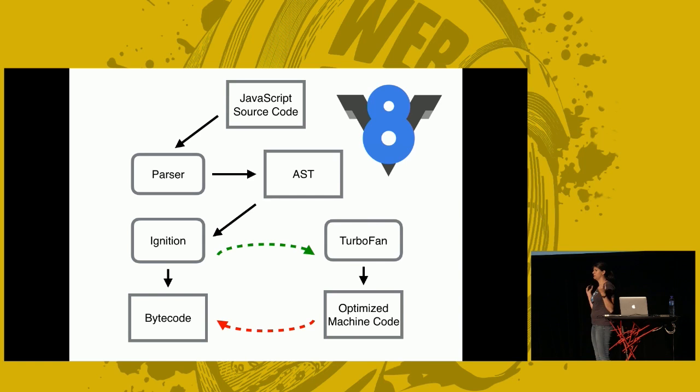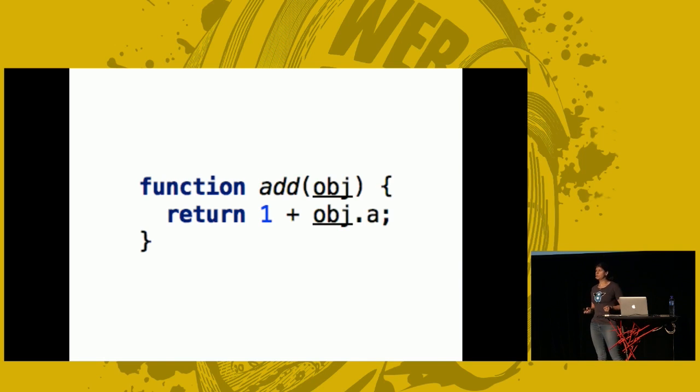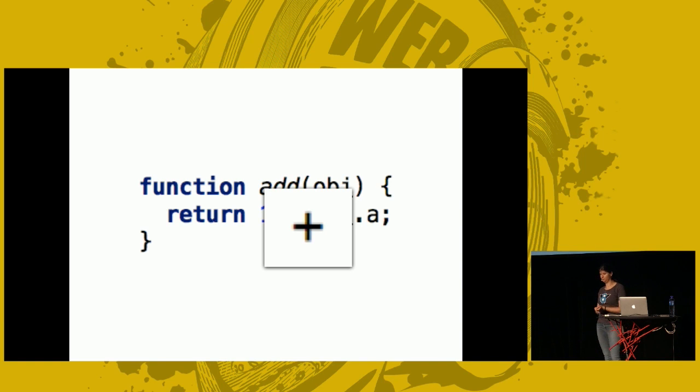You might wonder how doing more work — recompiling, switching all the time — can be efficient. How did this get us from making a few website changes in 1995 to full-blown React frameworks or Node applications? Let me use a very basic example. The function add takes an object and returns one plus object.a. I want to focus on the addition operator. Addition or string concatenation happens a lot — it's all over real code, a very small innocent-looking operator.